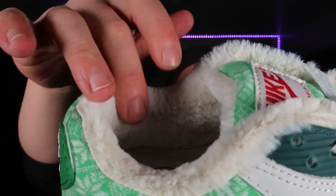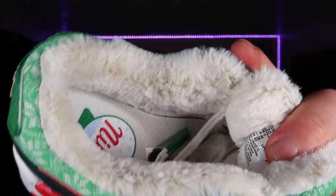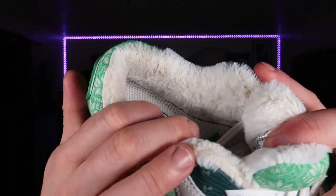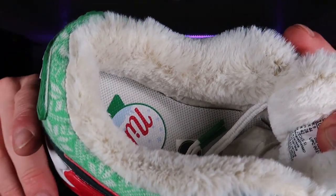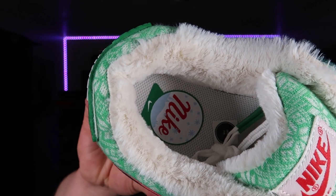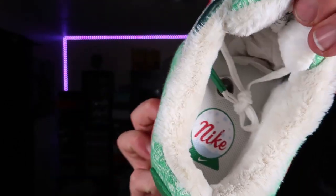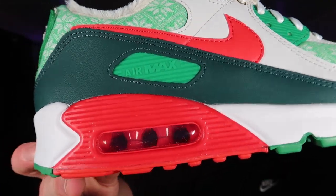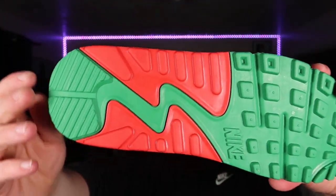My favorite part is the fox fur running inside the lining and the back of the tongue in white — very clean, super soft. It just makes you want to wear it without socks, though personally I wouldn't do that. You've also got a white lining with a snow globe that says Nike, which I thought was really cool. You do have a white and red midsole, the air bubble is clear with red inside it, and the outsole is red and green.